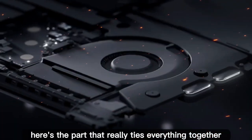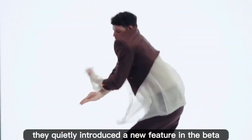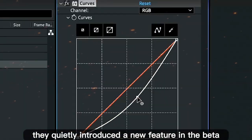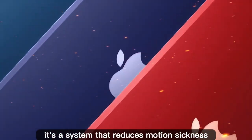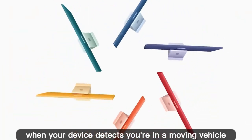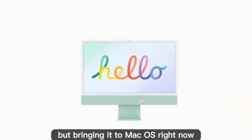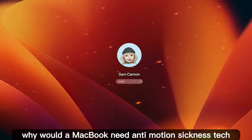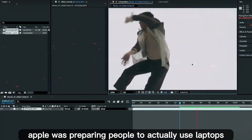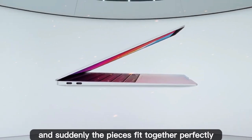Here's the part that really ties everything together. When Apple previewed macOS Tahoe earlier this year, they quietly introduced a new feature in the beta: Vehicle Motion Cues. It's a system that reduces motion sickness by overlaying small dots on the screen when your device detects you're in a moving vehicle. This has been available on iPhone for a while, but bringing it to macOS right now? Perfect timing. Why would a MacBook need anti-motion sickness tech unless Apple was preparing people to actually use laptops on the go — in cars, buses, and trains? Combine that with 5G and suddenly the pieces fit together perfectly.